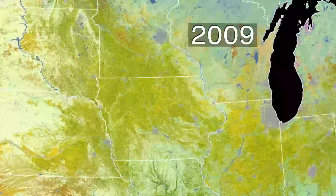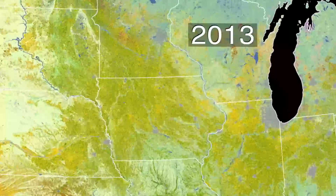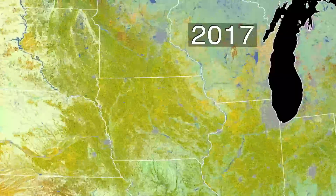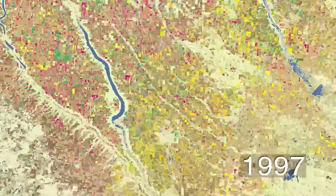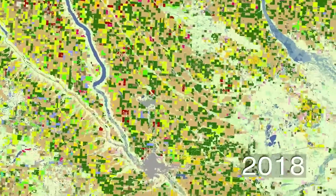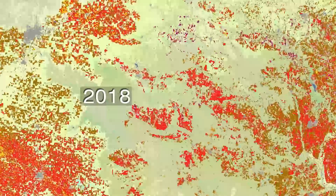We can see changes in farming through the years. The easiest to see is crop rotation in the Midwest, cycling between corn and soybeans. In northern North Dakota, there is a shift from barley and wheat to soybeans and canola. And we see an increase in cotton fields, shown in red, in Texas and Oklahoma.